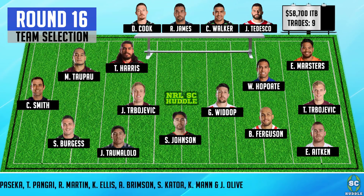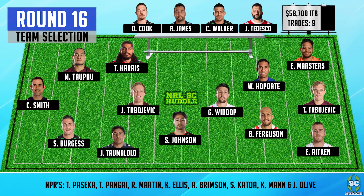Here's the starting squad for round 16. Sean Johnson, Gareth Widdop, and Yuan Aitken can slot straight into the starting 17, but Kurt Mann and Ellis — or whatever cheapie we decide to get — will both be NPRs. At this point in the season, as we generate enough cash to get a few more keepers in, it's a tough choice of who to play and who to leave out when you've got decent players like TPJ, who's been named to start, and Reese Martin, who's also starting and may have the goal kicking.